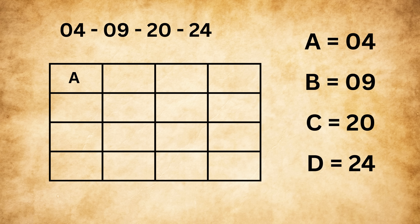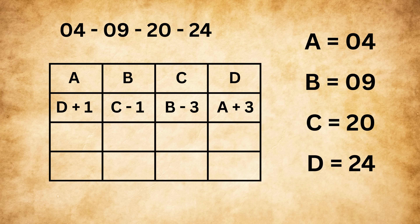This becomes the first row of your square: A, B, C, and D. To fill the second row, you take D plus 1, then C minus 1, then B minus 3, and finally A plus 3.